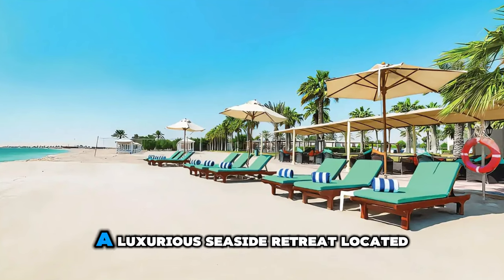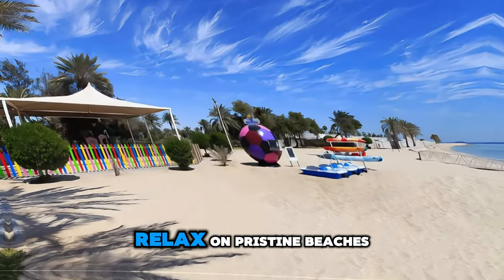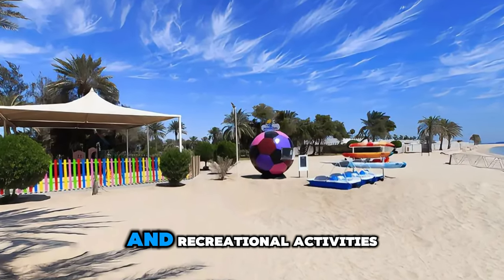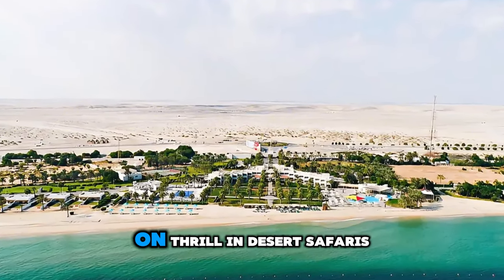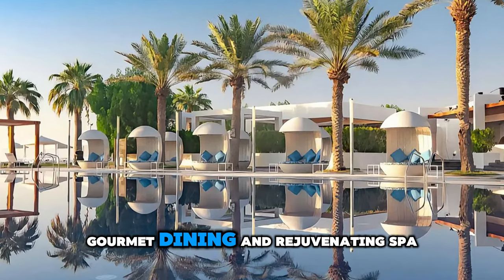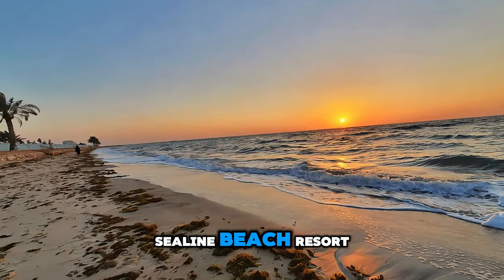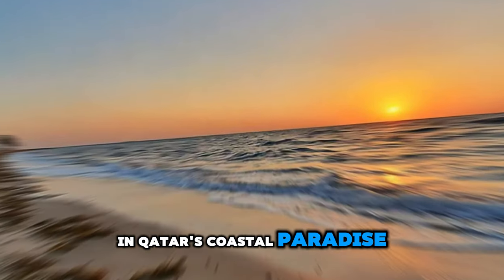Escape to paradise at Sealine Beach Resort, a luxurious seaside retreat located south of Doha along the Arabian Gulf. Relax on pristine beaches, swim in crystal-clear waters, and enjoy a wide range of water sports and recreational activities. Explore sand dunes, mangrove forests, and desert landscapes on thrilling desert safaris and camel rides. Indulge in world-class amenities including luxury accommodations, gourmet dining, and rejuvenating spa treatments. Whether you're seeking relaxation or adventure, Sealine Beach Resort offers the perfect setting for an unforgettable escape in Qatar's coastal paradise.